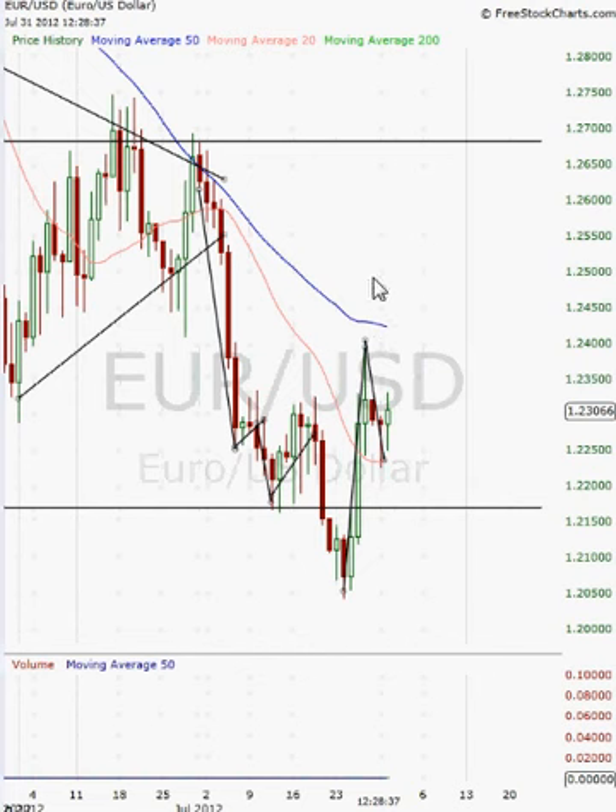I think that this could be a continuation from a bullish flag formation, and that it could be a good idea to hold on to a EURUSD long position, as Germany is not willing to back any inflationary policy at the moment. And because they aren't going to immediately inject capital into the market, the EURUSD is actually getting a bounce because there is no inflationary play.